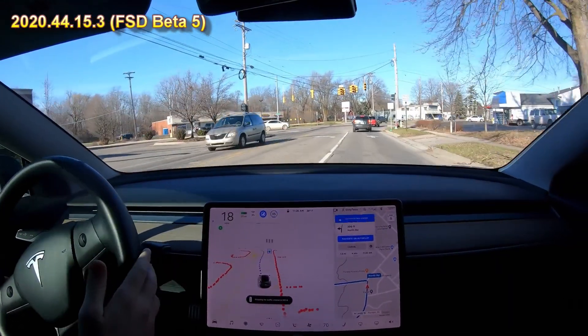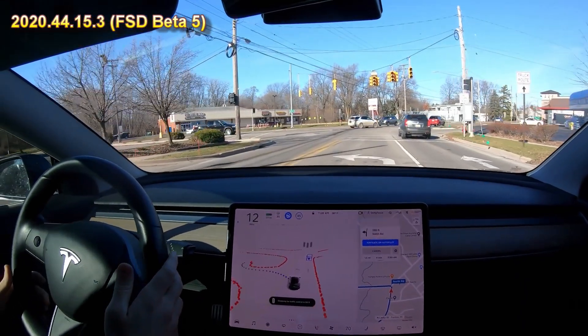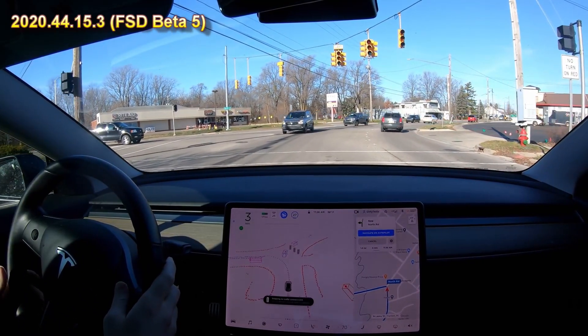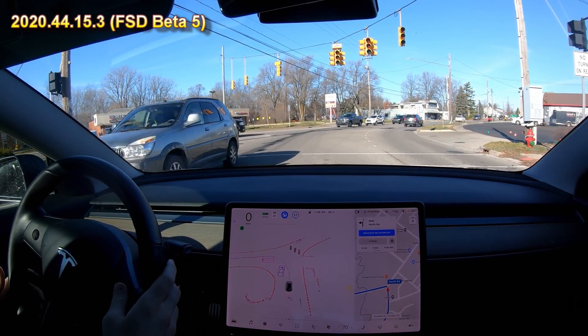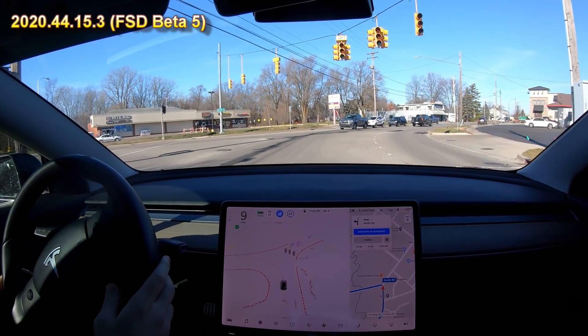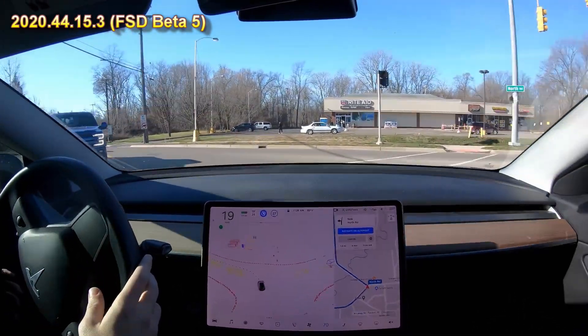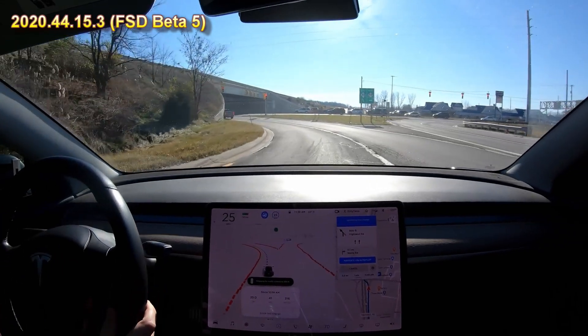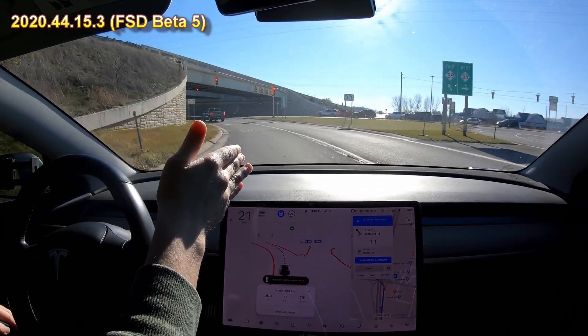Left turn lane. We're back at the intersection with the lights out — it says stopping, so it stopped. Now it should be my turn to go. He's waving me on, so I hit the accelerator because the car was not moving.